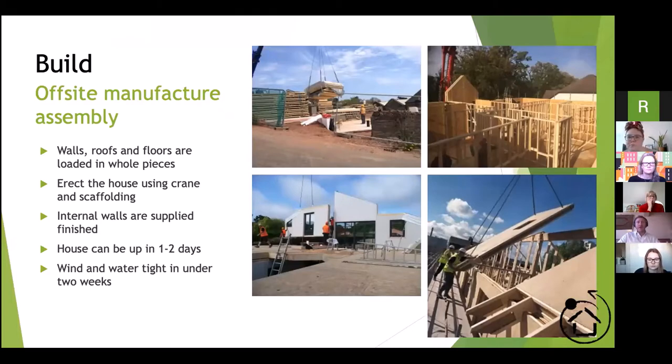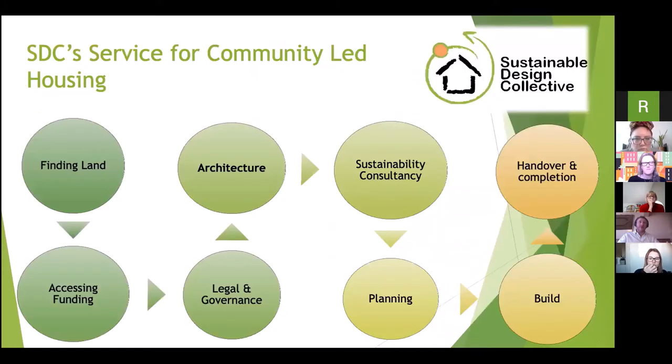Off-site manufacture is a really good way of speeding up the process, getting a high level of quality, and reducing waste. Homes can be up in one to two days and often wind and watertight within a week. When assembling off-site, a lot of the ground works can be done in parallel on site. We advocate this approach — it's not the only one we adopt, but we think it's a good route for community-led and social housing projects.